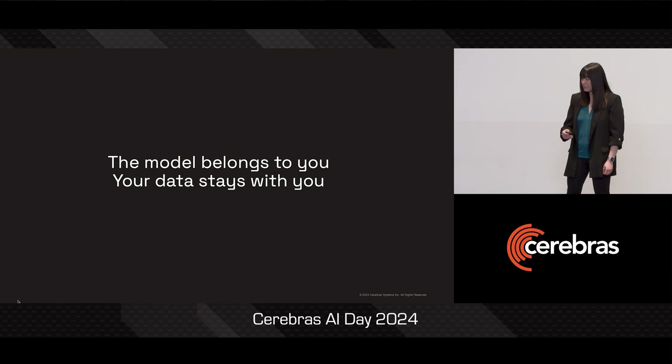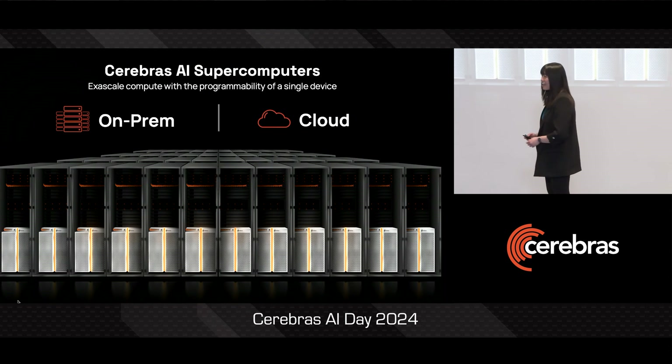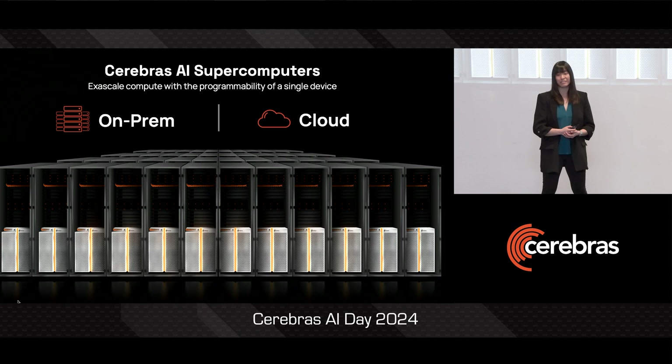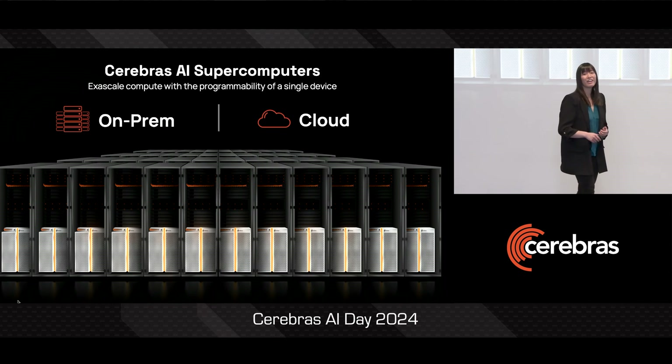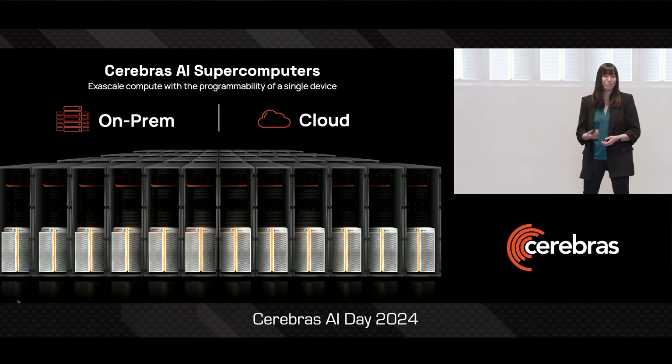Now, if you don't need solutions and you just want the best compute for high quality Gen AI, our Cerebras supercomputers are also available both on-prem and in the cloud. And we're excited to work with your organization in any capacity that you might need, and are looking forward to helping your teams also get to state-of-the-art Gen AI for your use cases.